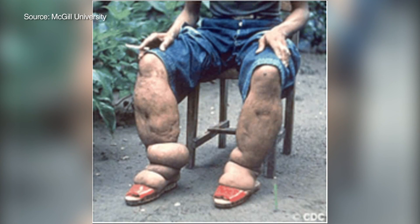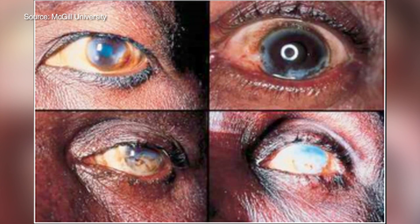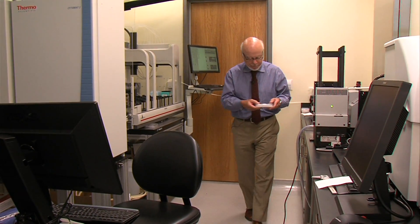All told, McCarroll's lab has 10 parasites that cause widespread suffering and death. But because the victims are primarily in poorer countries, drug companies aren't interested in developing new treatments. That's where this lab comes in.